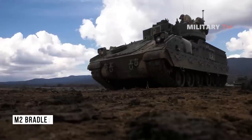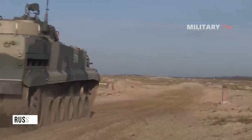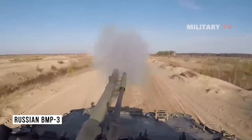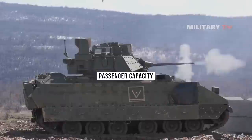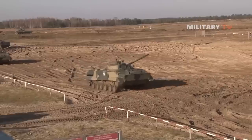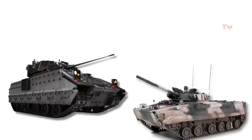Since there is a potential supply of M2 Bradley to Ukraine, the question of how it compares to the Russian BMP-3 arises. Considering both are modern IFVs recognized for their exceptional levels of protection, firepower, mobility, and passenger capacity, a decent comparison would be worthwhile to know which one will prove to be more effective in the warzone. So let's take a look at both vehicles side by side.